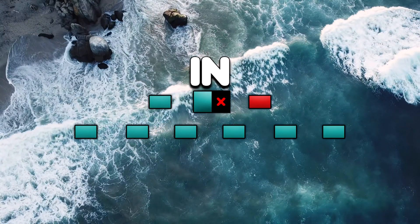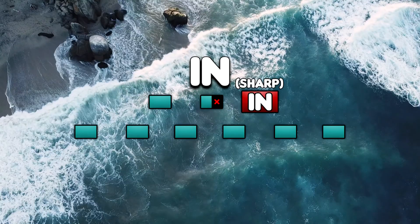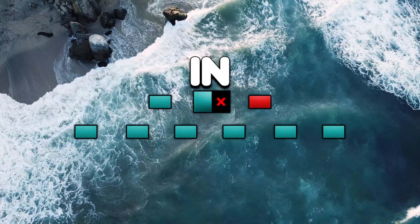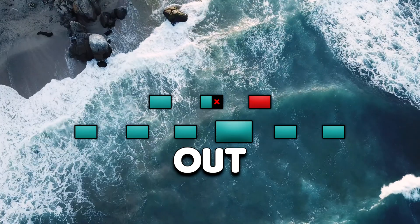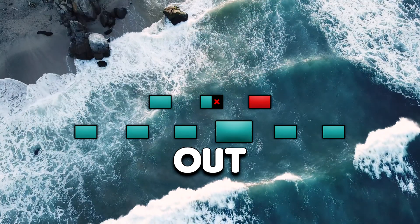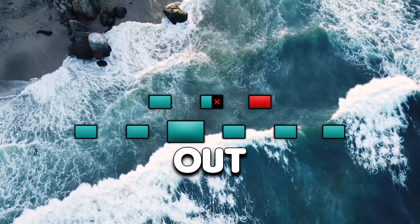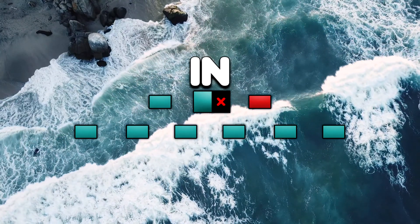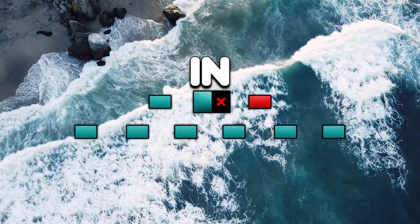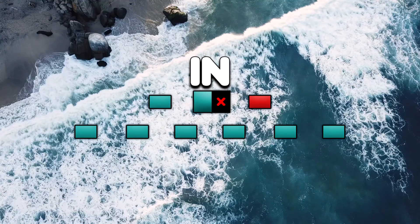In. In. Out. In. In. Out. In. In. Out. In. In. Out. In. In. Out. In. In. Out.